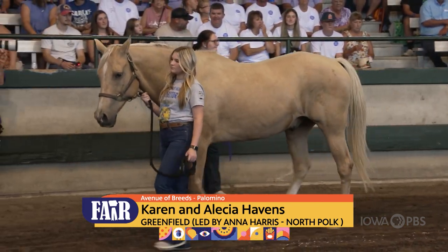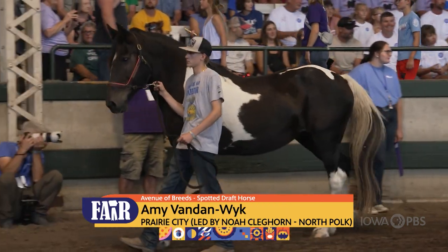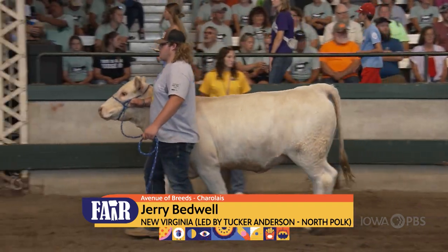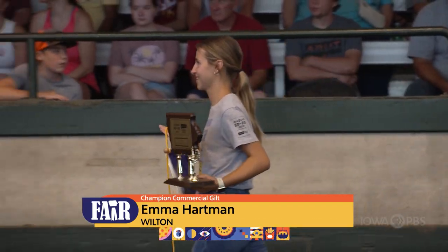The Avenue of Breeds is celebrating its 45th year at the fair. The North Polk FFA Chapter at Allemann, which is responsible for this exhibit, has over 85 animals on display.